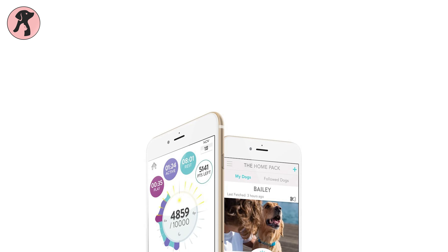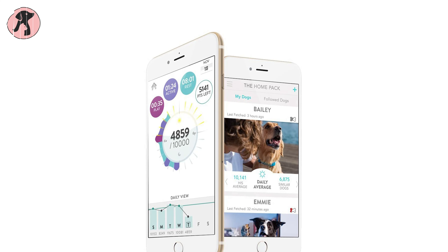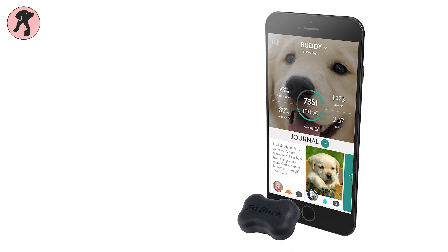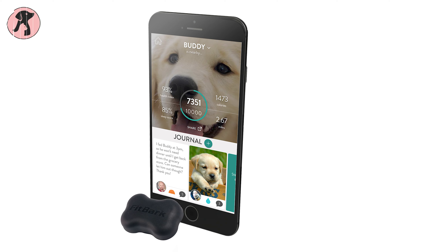By monitoring changes in sleep and behavior, you can discover mobility issues, anxiety, and skin diseases of your dog, so you can keep track of your dog's activity, sleep quality, distance traveled, calories burned, and overall health.